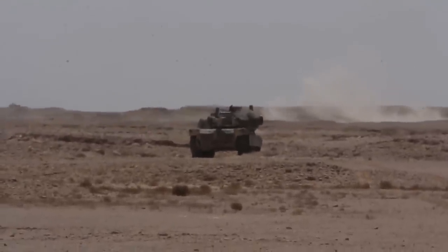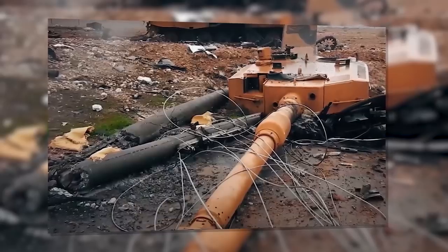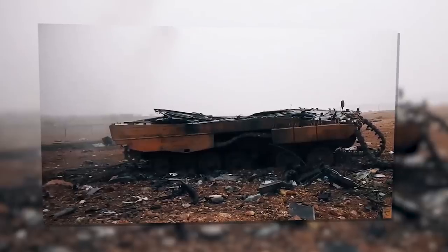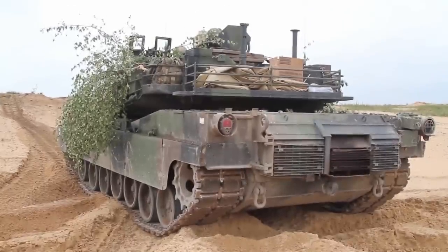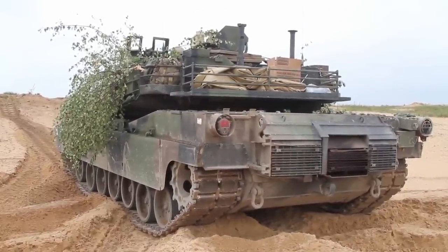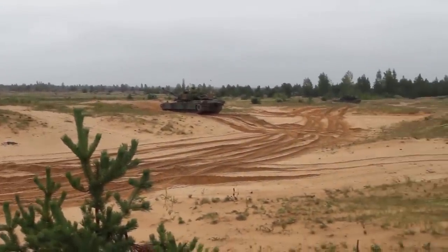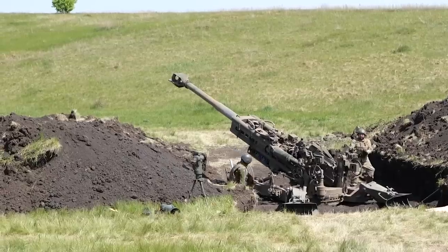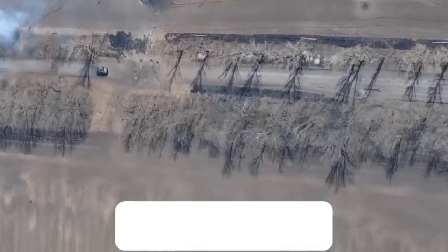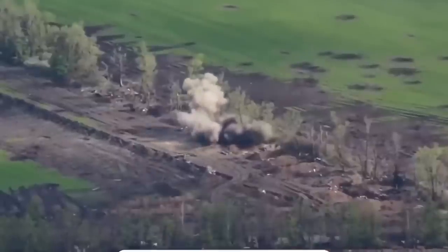Then there was Syria. Leopard 2A4 tanks arrived there in early December 2016. During the fighting, at least eight Leopard 2s were destroyed, as confirmed by photographic reports. The main weapons used against Leopard 2 were improvised explosive devices and anti-tank missile systems. German engineers drew conclusions taking into account the new realities of warfare — just after these cases, Leopard 2 acquired additional protection for the hull and bottom. It is expected that German tanks will soon be at the disposal of Ukrainian troops. The intensity of fighting in Ukraine is second only to World War II, and the Ukrainian military campaign could become a real baptism by fire for the Leopard 2.